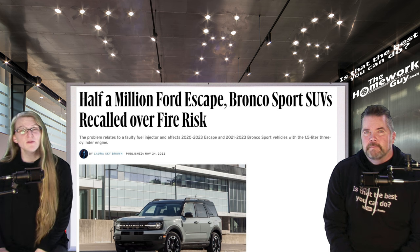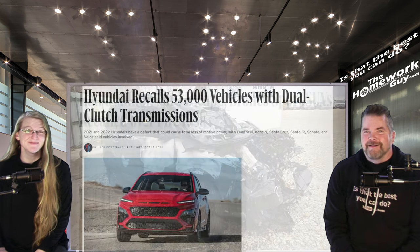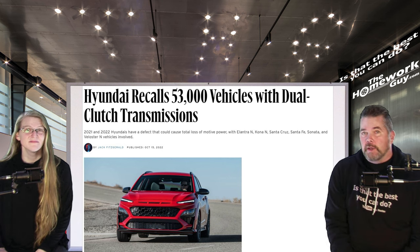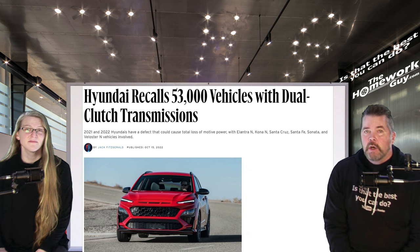Half a million Ford Bronco Sport SUVs were recalled over fire risk. The problem relates to a faulty fuel injector and affects 2020 through 2023 Escape and 2021 through 2023 Bronco Sport vehicles with the 1.5-liter three-cylinder engine. Hyundai recalled 53,000 vehicles with dual clutch transmissions — 2021 and 2022 Hyundai Elantra N, Kona N, Santa Cruz, Santa Fe, Sonata, and Veloster vehicles have a defect that could cause total loss of power. The dual clutch transmission is essentially two gearboxes controlled by computers, electronics, and hydraulics — but not working as intended in 2022.